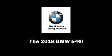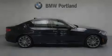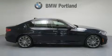Outstanding design defines the 2018 BMW 540i. This four-door, five-passenger sedan offers the features and options for which you've been searching.